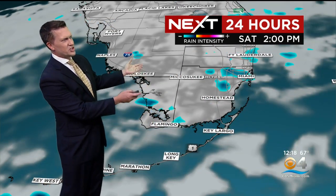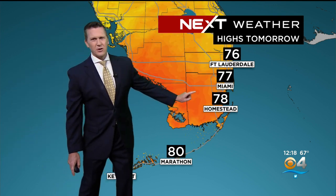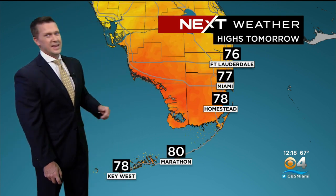Now we may get a little more sunshine in the forecast tomorrow afternoon, especially to the south, but we'll keep those showers in the forecast. Mid-60s when you wake up tomorrow morning, with just a touch more sunshine. It could be a little warmer to the south in Homestead and in the Keys. Otherwise, temperatures will be stuck in the mid-70s at least for now.